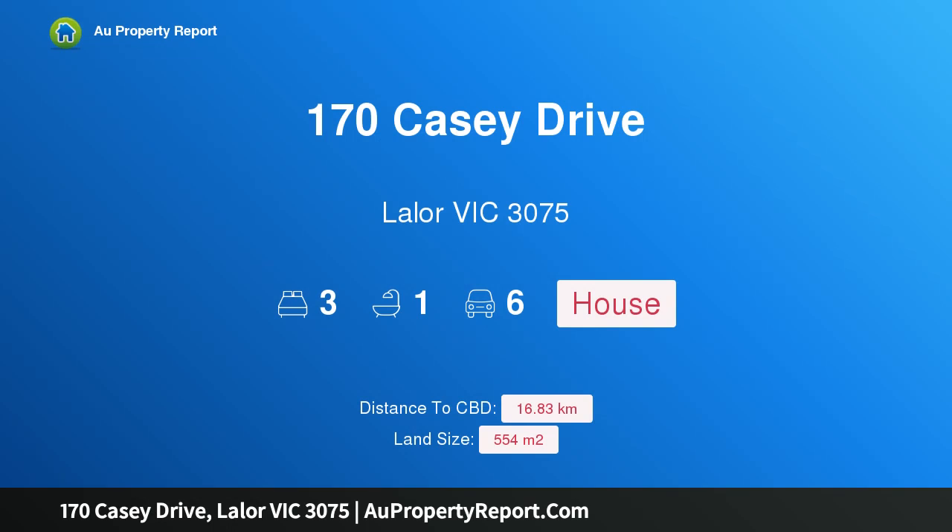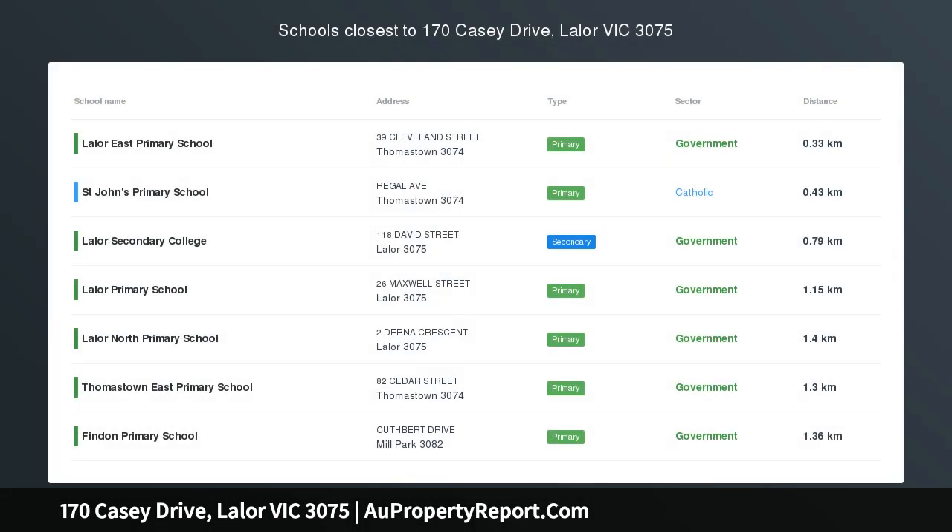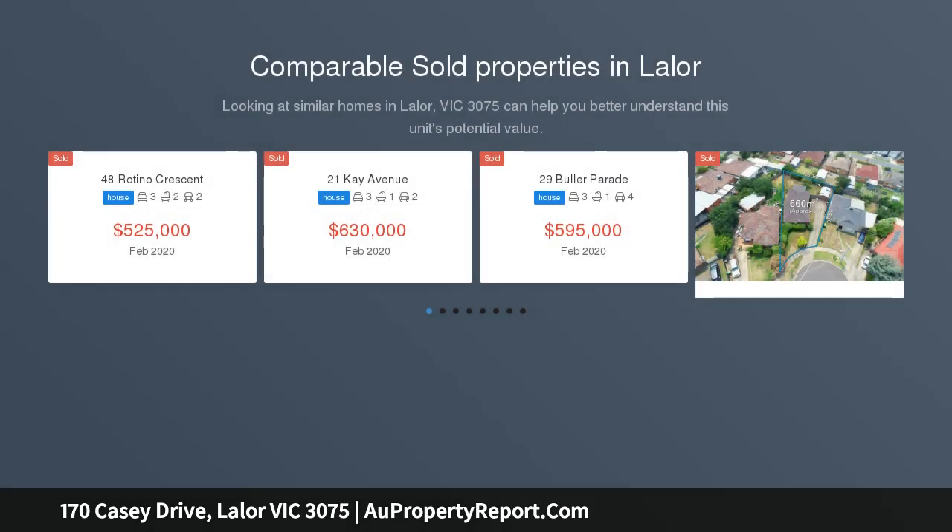Hi, I am glad to introduce Property 170 Casey Drive, Lalor Victoria, 3075. Impressive location and layout, with an exceptionally generous floor plan and a flawless location.